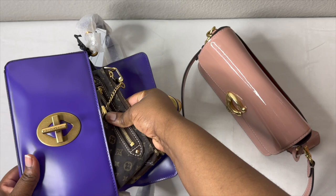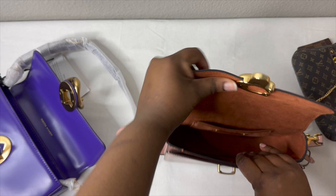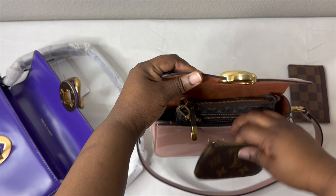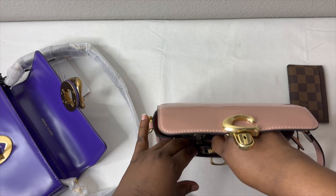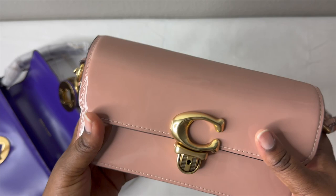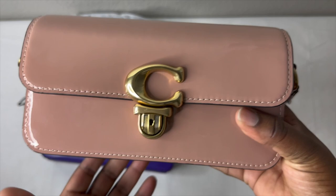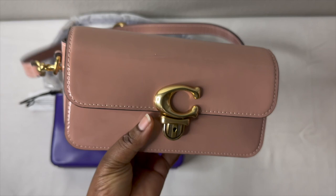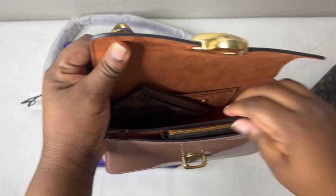Everything that fit in the Rebecca Minkoff also fit in the Coach, which is a good surprise. Even though the dimensions differ, they hold about the same amount of things and feel similar in weight once loaded up.